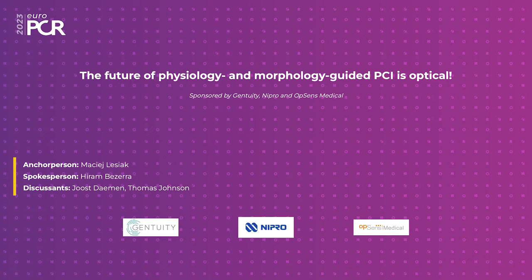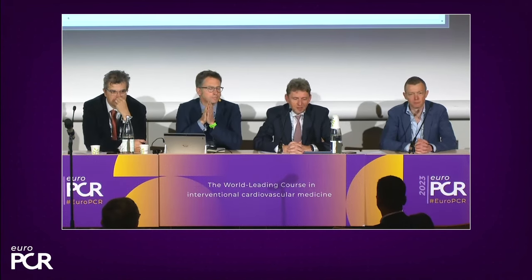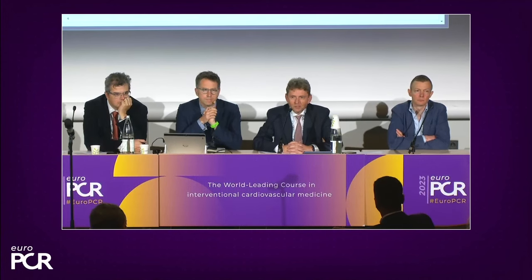We should start. I see the full room and I think I know why — because most of us have seen ambiguous lesions a lot of times, wondered whether the result of our procedure is optimal, and all of us have sometimes felt that the tools at our disposal are not enough. My name is Maciej Leszek, from Poznań University Hospital in Poland, and I have the privilege to co-chair this session with Dr. Hiram Bezerra from the United States.